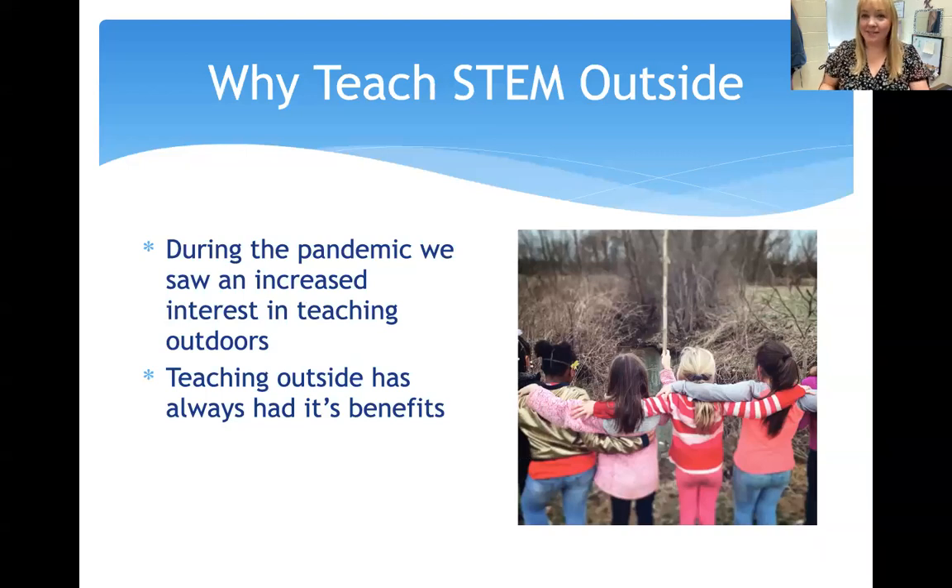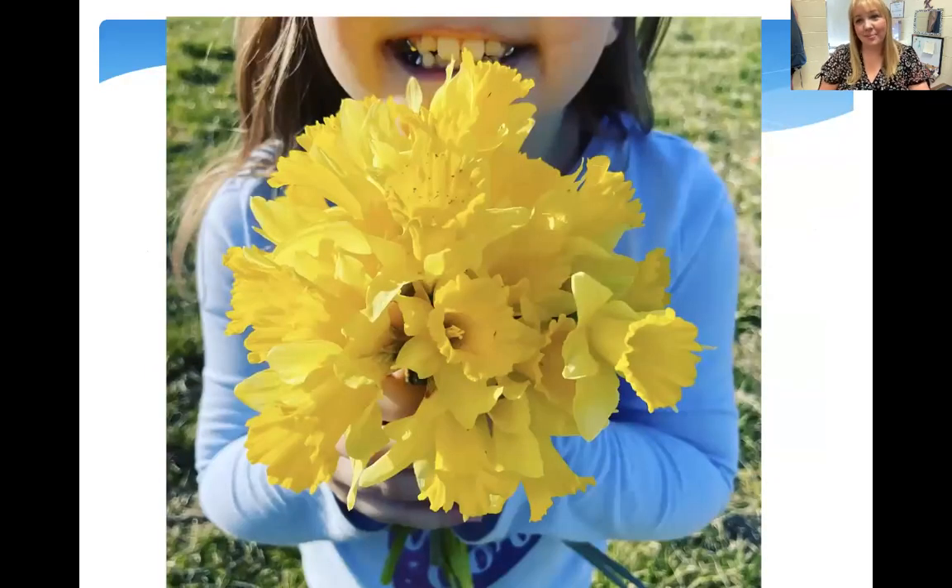Why teach STEM outside? There's been a huge surge in teaching outside, mostly because of the pandemic. We found out air quality is a thing and it seems safer to be outside and teach students outside. I was expecting my first child during most of the pandemic so I wanted to be outside as much as possible with my students. Teaching outside has many benefits — there's a picture of my girls looking like they can conquer the world.